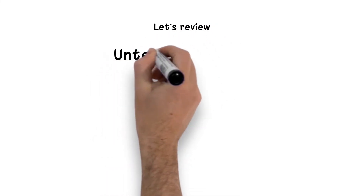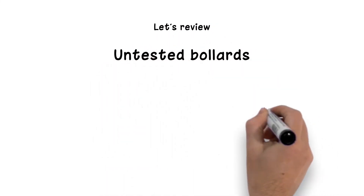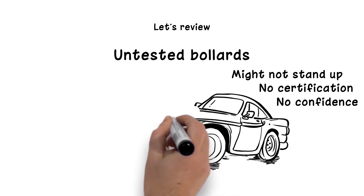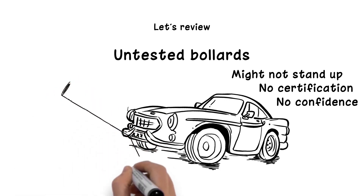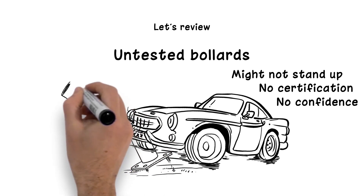Untested bollards may not stand up to vehicle impacts. Untested bollards have no certification to establish that the bollard or footing can resist vehicle impacts. Untested bollards give design professionals and project owners none of the confidence and all of the liability when it comes to protecting storefronts, farmers markets, parking lots, building entrances, or other property.